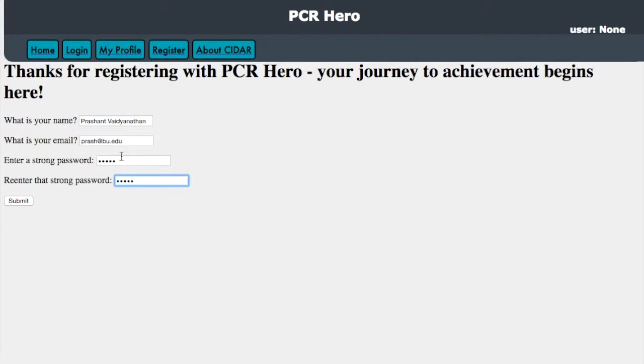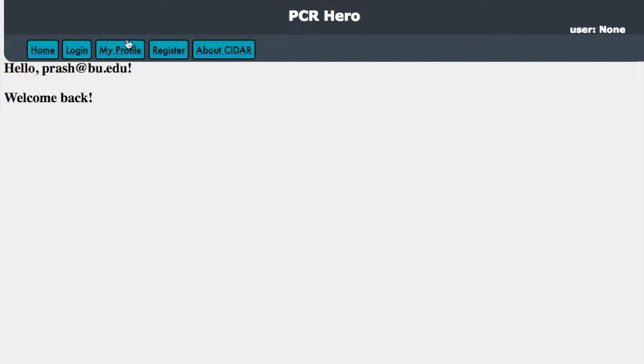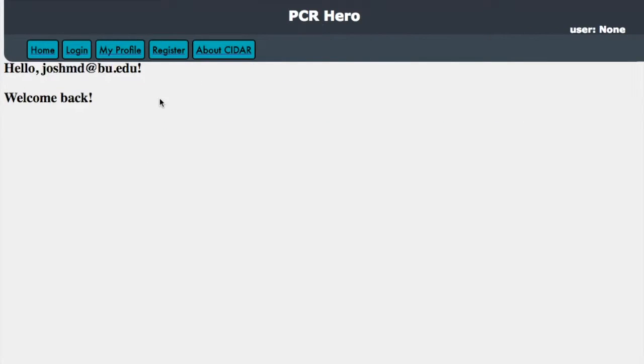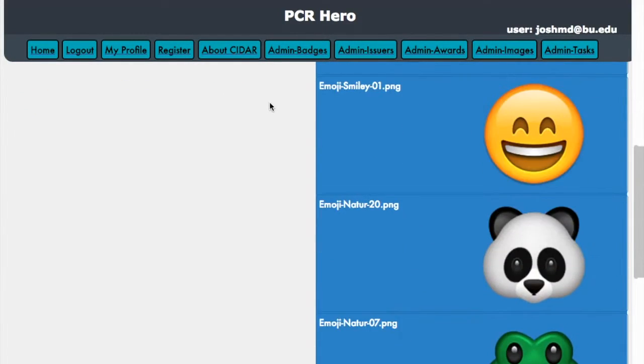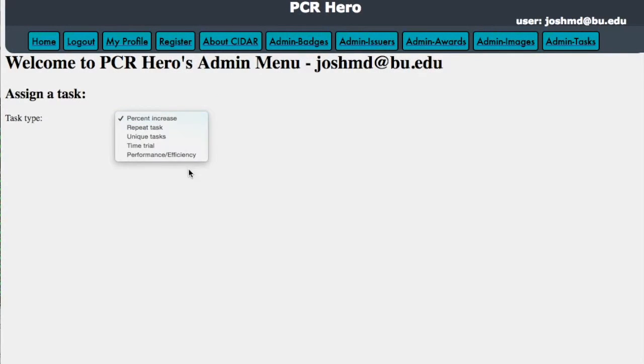With exciting features like registration, logins with super secure password hashing that even the NSA doesn't want you to know about, startup profile screens that inspire your users to think about all the sweet badges they're going to earn, and the ability to show off all the sweet badges you've already awarded to yourself. Upload custom badge images that you hopefully have the copyrights to. Create your own badges to take somebody from a no-badge loser into the first author of a publication in a major journal.